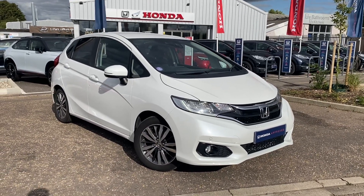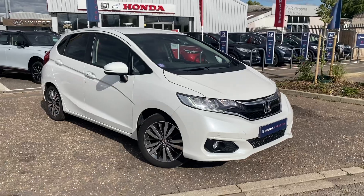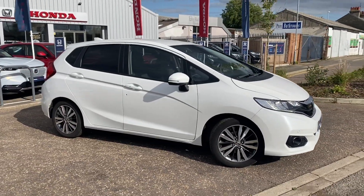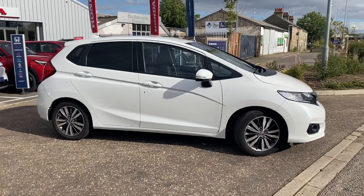Hi, welcome to John Banks Honda Cambridge. Today we're just taking a look at this fantastic 2018 Honda Jazz EX Navigation model, manual petrol, finished in white.